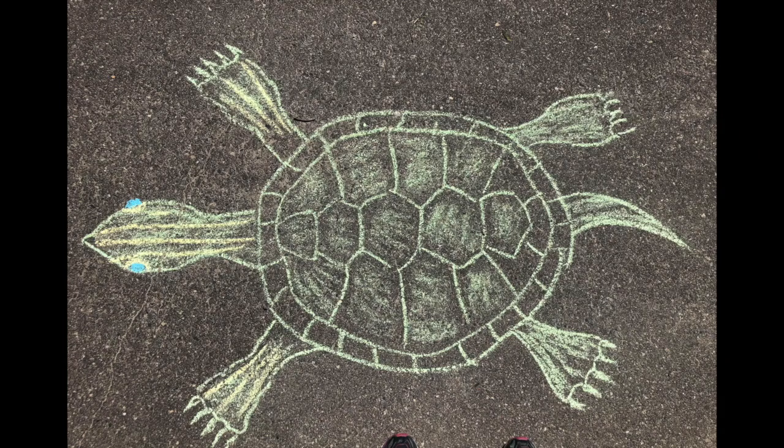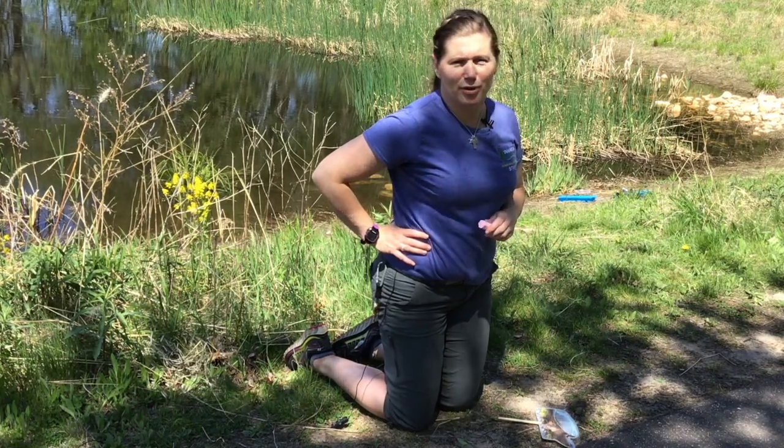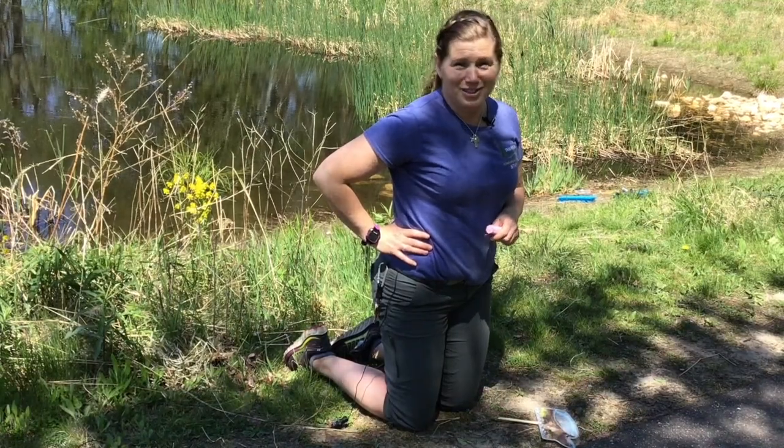Give us your best shot! Snap some photos of your turtles and post them on our Facebook page. Take care and we will see you later.